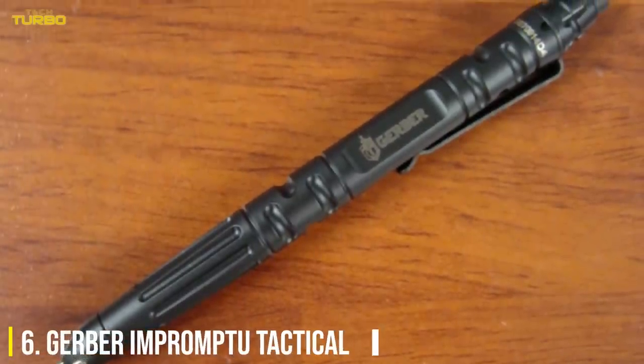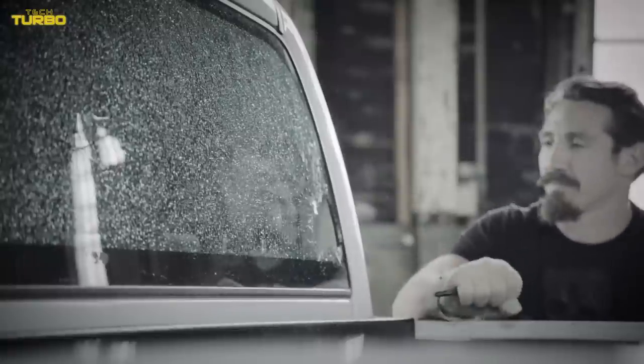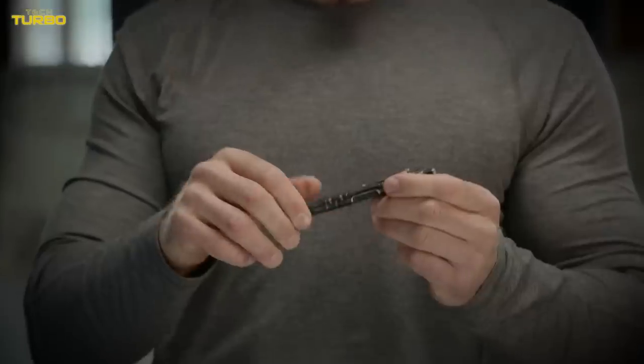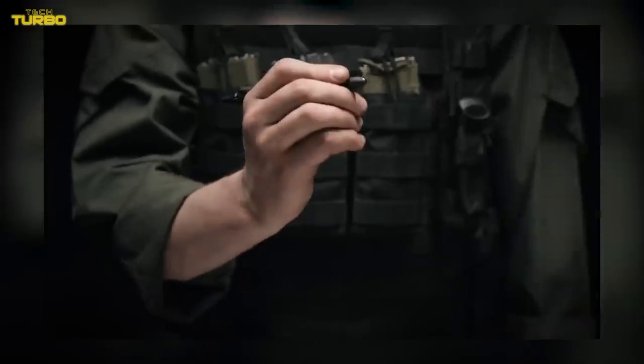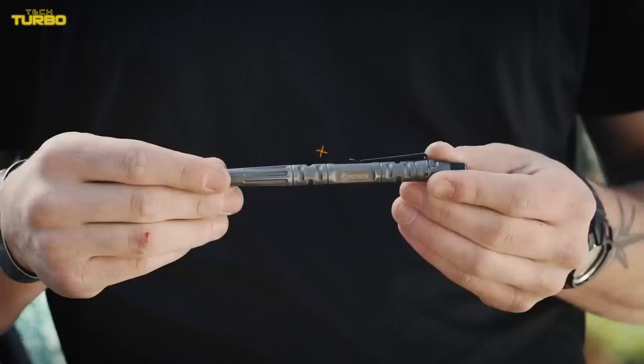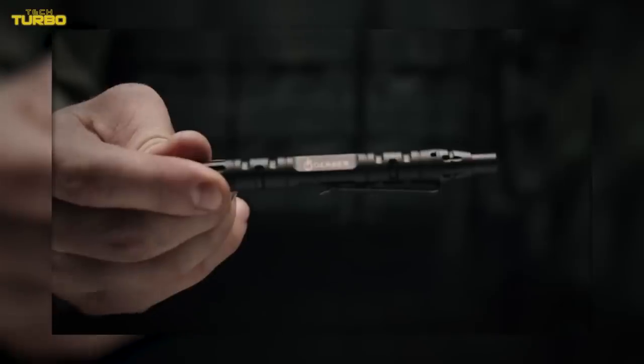Number 6: Gerber Impromptu Tactical. The Gerber Impromptu features an integrated glass breaking tip so you're able to extricate yourself from a threatening situation. The ink cartridge is from Right in the Rain, so you're always able to take important notes no matter the weather. A stout body made from machine steel means that this writing tool can even function in a melee if needed.